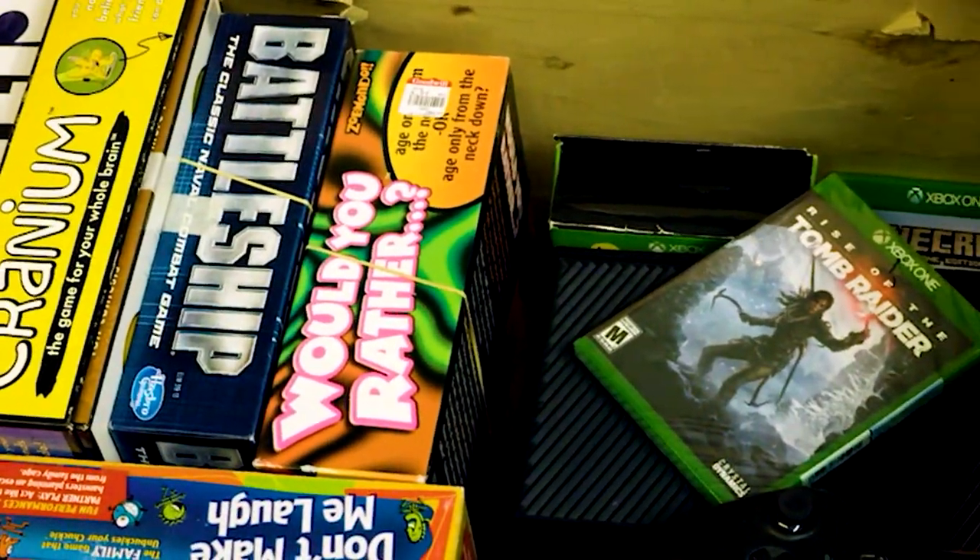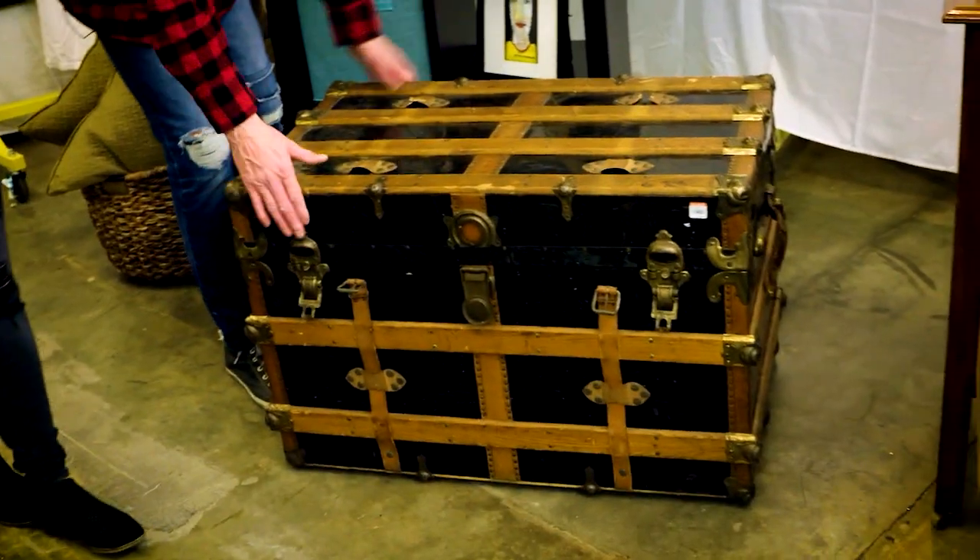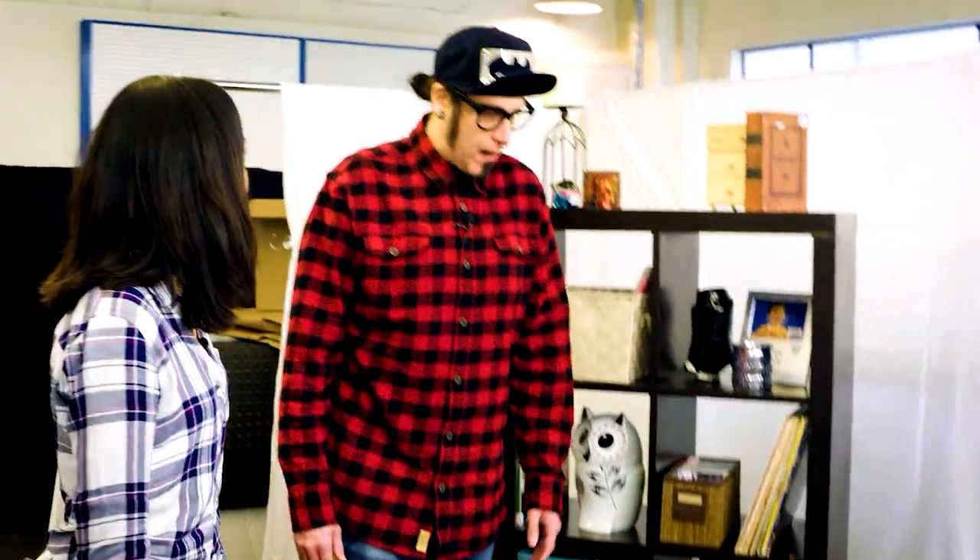First up, got game — or should we say games? A lot of us have people in our house who like to play video games. A steamer trunk — people have steamer trunks, and sometimes they'll put glass on it and turn it into a coffee table or something.